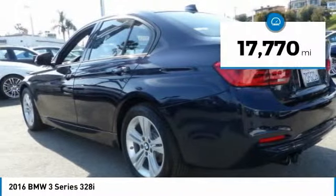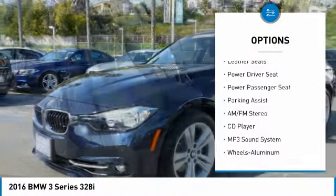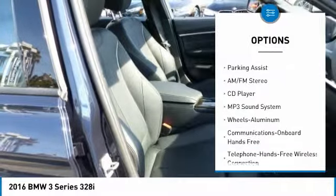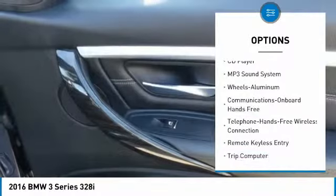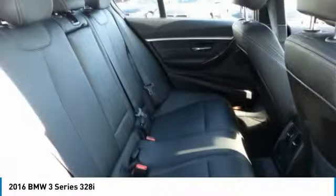Here are some of this vehicle's great options: Power Passenger Seat, Anti-Lock Braking System, Navigation System, Traction Control, Air Conditioning, Bluetooth Wireless Data Link for Hands-Free Phone, Moon Roof, Power Steering, Palm Link Garage Door Opener, Aluminum Wheels.